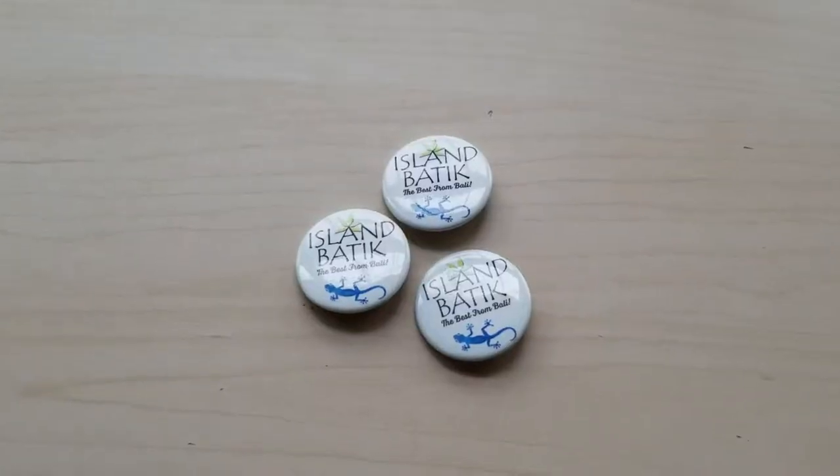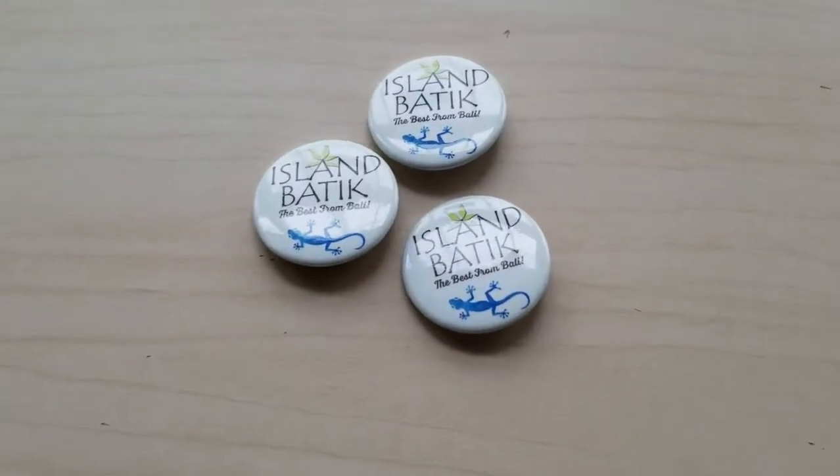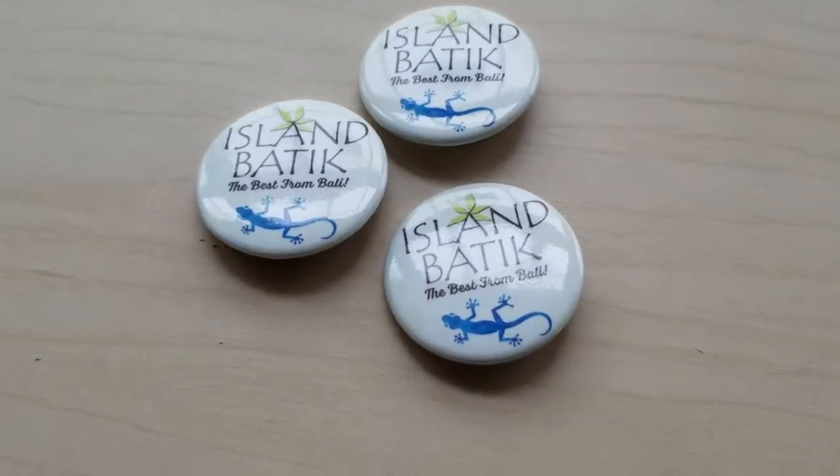Last but not least, I love this batik button — I wear it proudly. Well, that's the contents of my box. Thank you so much for sharing it with me. If you want to see what I make with the contents of the box, be sure to follow me at www.enquiringquilter.com. Thanks.